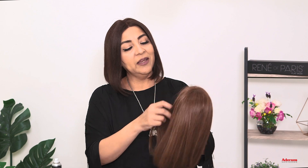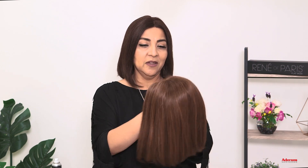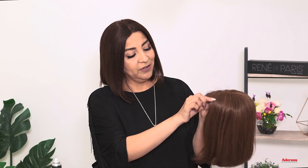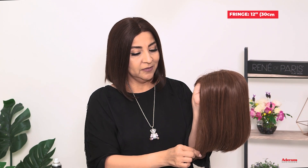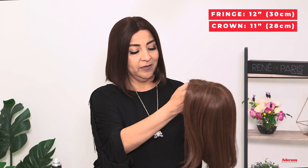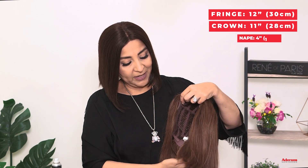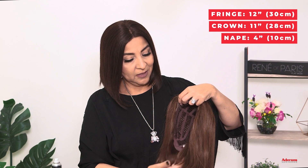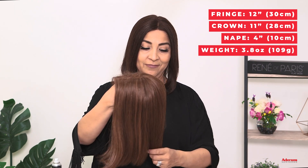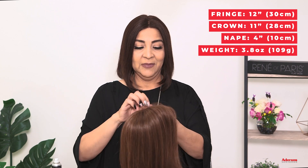Let me give you the specs on this particular piece. This is Harriet human hair. The fringe is 12 inches. The crown is 11 inches. The nape, right back here, is 4 inches. And the weight is 3.8 ounces. This is Harriet.